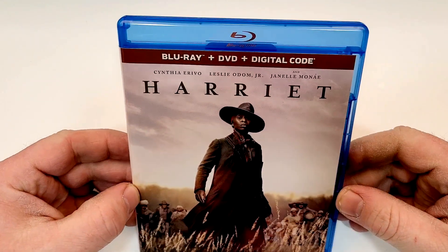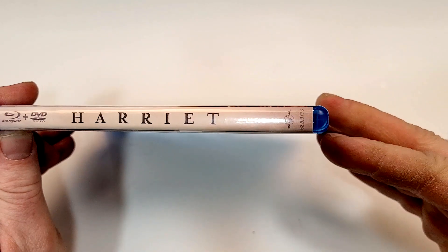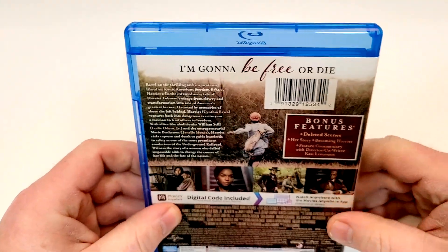Definitely an interesting artwork on that one. Here's a look at the spine — Universal logo down there in the corner.